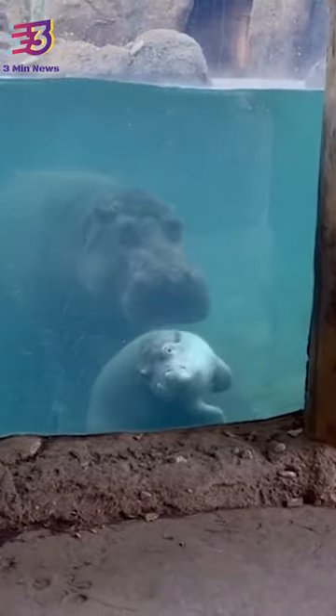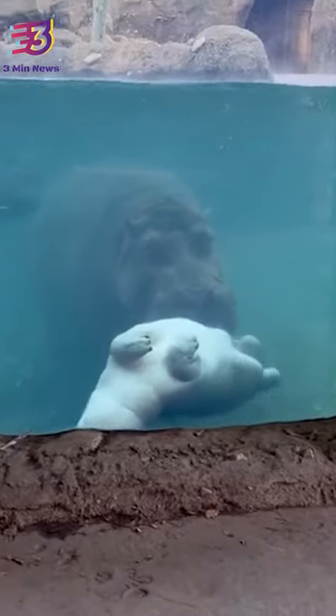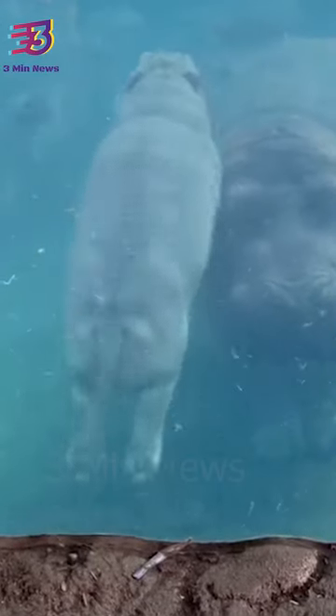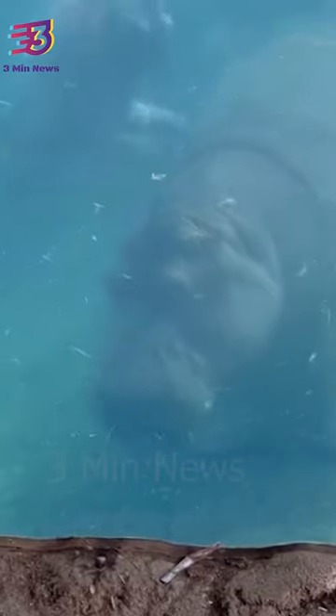So, if you are in search of another adorable animal clip, you cannot miss out on this cute hippo trying to do a barrel roll. In a video shared by a Twitter user, you can see three hippos underwater, and one of them, who seems to be a baby, is trying to perform a barrel roll.